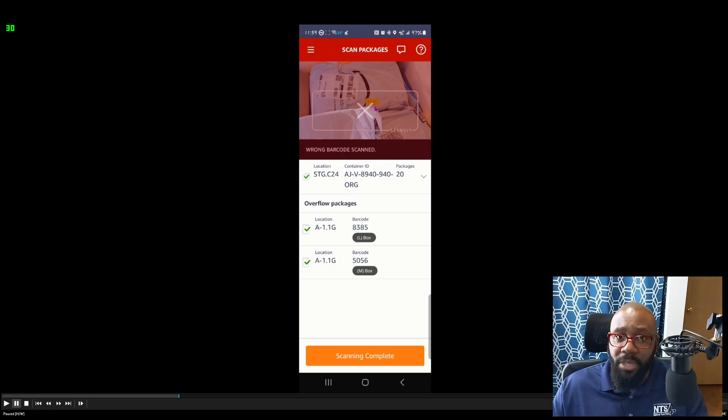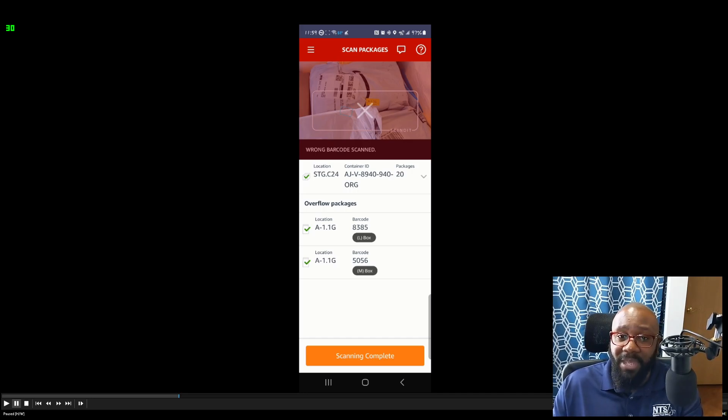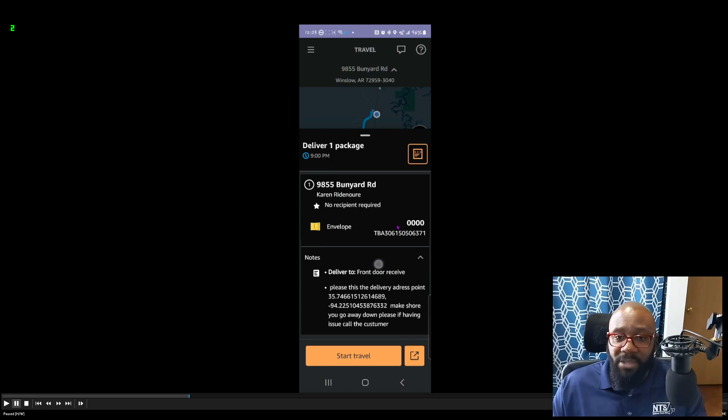On the yellow sticker you'll see a four-digit code at the bottom. It also shows a letter-number designation like A-1-G. Make sure all your packages are grouped by letter — all G's in the trunk, all F's in the back seat. That way when you get to a stop and the app tells you what letter you're delivering, you already know exactly where to find those packages.